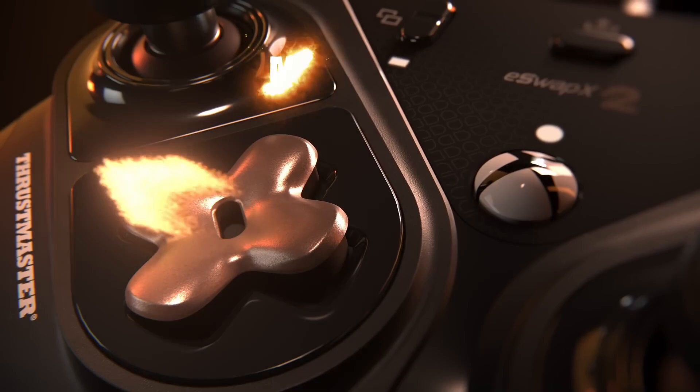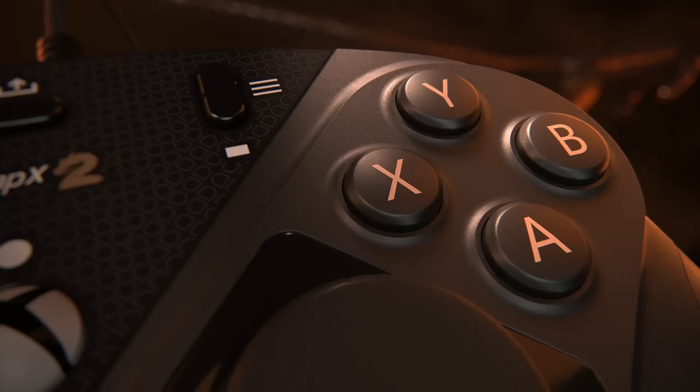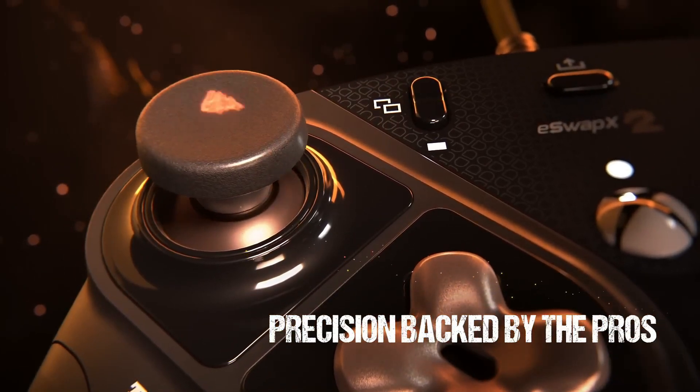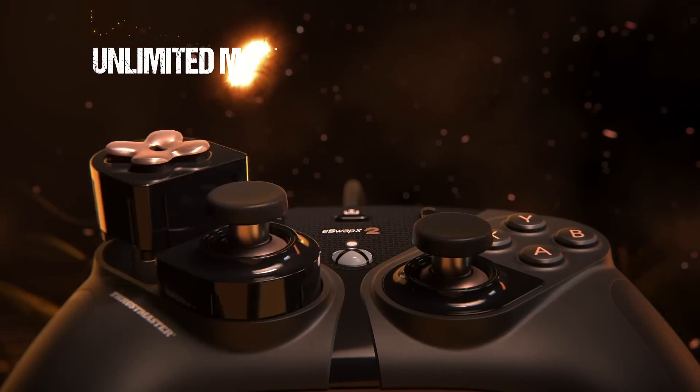One of the most remarkable aspects of the eSwap X2 is its modular design. Gamers can easily swap out the analog sticks and D-pad to customize their controller to fit their playstyle. This feature not only enhances comfort, but also allows players to replace any worn-out components, ensuring longevity — a significant advantage over traditional controllers.